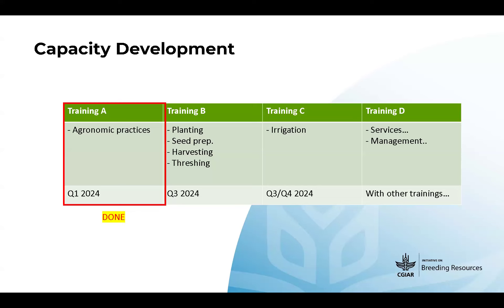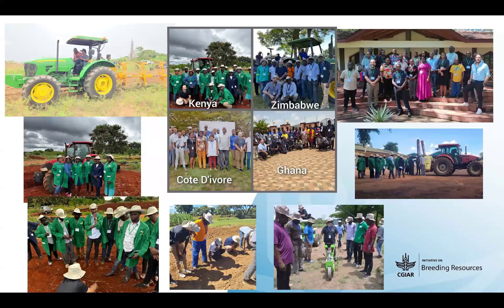By October-November, for stations benefiting from irrigation systems, we will conduct irrigation training. Another important component is how to manage the operational services — we had a module in the first training but will add more in the others, reinforcing the need for organizing operational services.